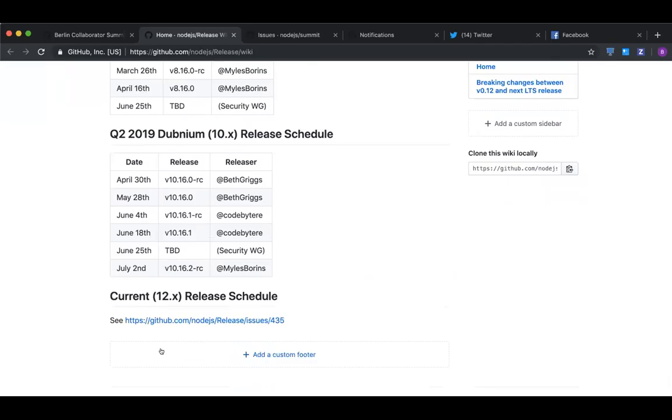The release team backports everything. Whoever did the PR or release team, pretty much in this case we just have to make sure it's backported.